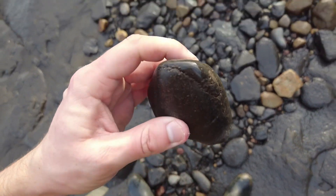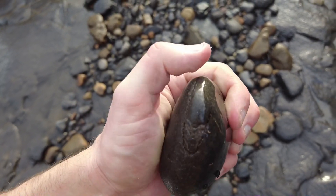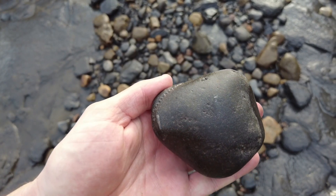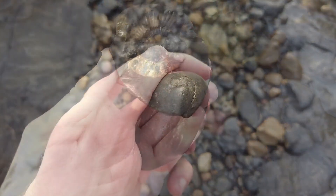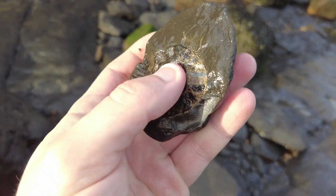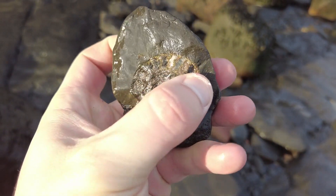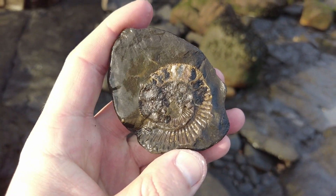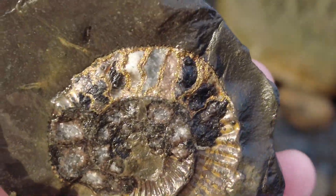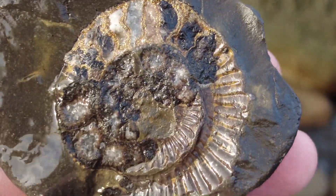Look at that — a worn Dactylioceros inside there. A little bit of the keel has eroded but it should be fairly complete. Look at the pyrite on this negative. Someone must have cracked it open. You can see the golden-looking pyrite in the individual chambers, and that looks absolutely beautiful in the sun. Hopefully it's picking up well on camera, because it looks beautiful in person.